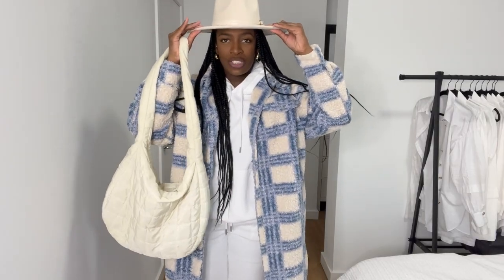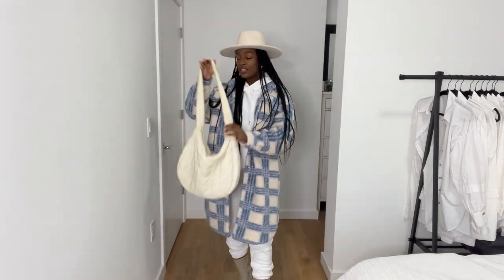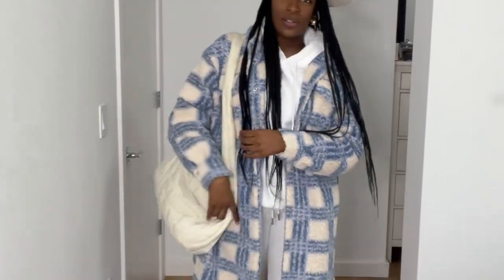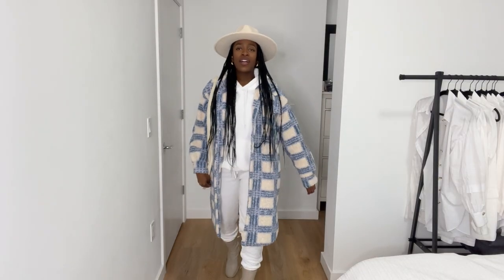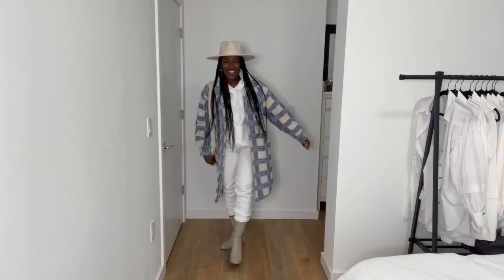She has on a beanie, but instead of doing a beanie I wanted to do this wool fedora hat. I also put on some gold earrings. She has a metallic colored bag — I do not have a metallic bag, so this is just like a hobo bag, a shoulder bag, very simple. And then my favorite beige boots.